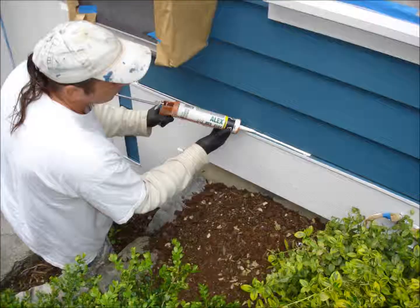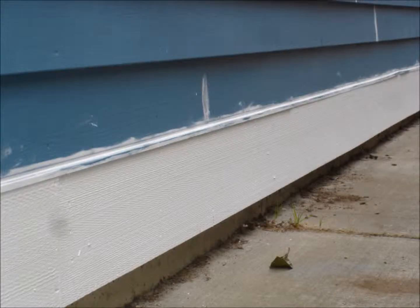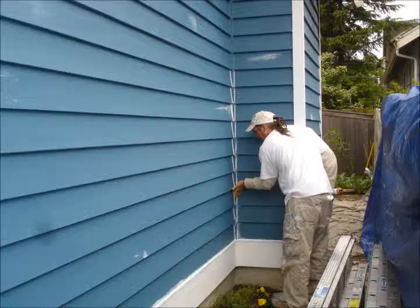We apply caulking to all cracks, corners, spaces, seams, and indents following the priming, in order to better see which areas are in need and to provide optimum material to surface adhesion.